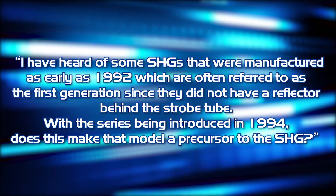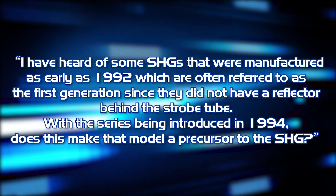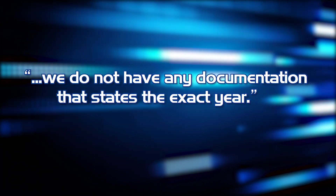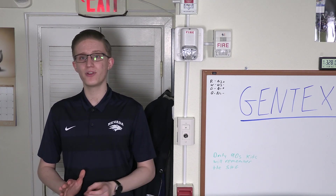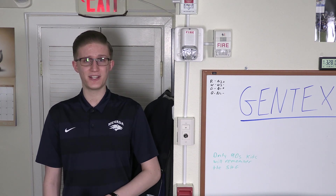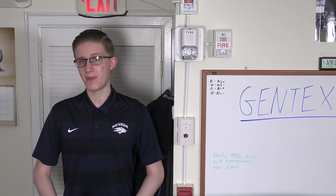I have heard some SHGs that were manufactured as early as 1992, which are often referred to as the first generation since they did not have a reflector behind the strobe tube. With the series being introduced in 1994, does this make that model a precursor to the SHG? I received a reply from the same customer support specialist stating they had spoken to people who had been with Gentex for quite some time and believed the SHG was introduced in 1994. However, they noted: 'We do not have any documentation that states the exact year.' At the risk of sounding crass, I would estimate that the series was introduced in 1992. Until someone with a proven older model can come forth, we have established that it is highly likely that the Gentex SHG was released in 1992. I sincerely appreciate the time that Gentex took to address my questions and provide me with the installation manual for this device.